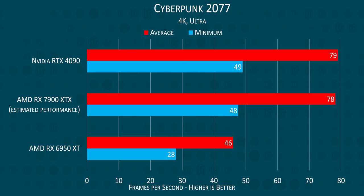Let's start with Cyberpunk 2077. AMD's previous best managed 46 FPS — not great — but multiply that by 1.7 and we've got a spicy 78 frames per second. That's just a single frame per second behind the RTX 4090. What a generational improvement.